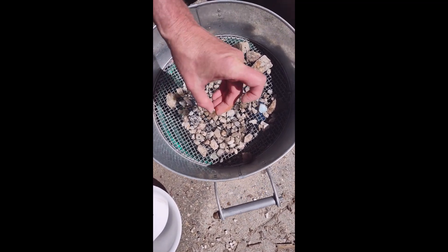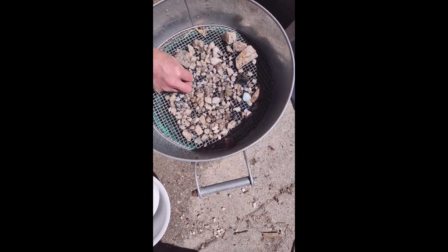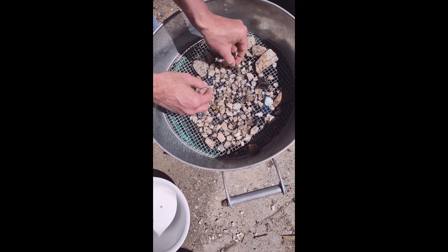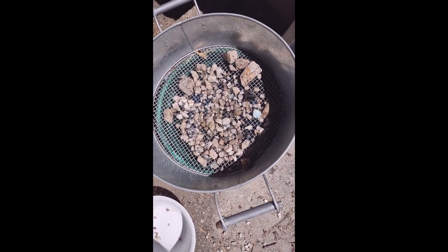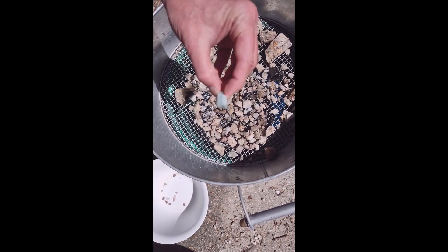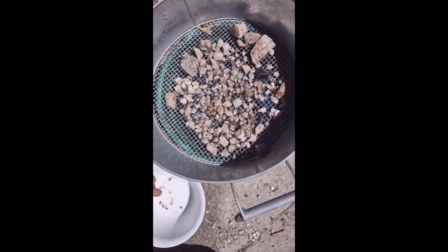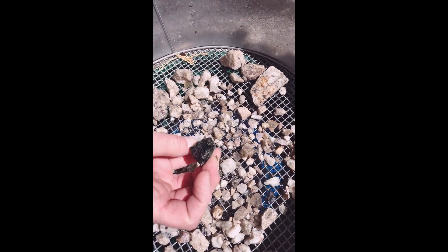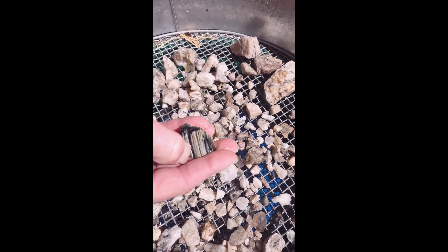There's a green and a pink tourmaline — watermelon tourmaline right there. There's a pink tourmaline, another pink tourmaline, and another watermelon one — pink and green. There's an aquamarine right here, some more aquamarine pieces. This might be black or green or both, but it's definitely tourmaline. I'll probably have to get some of that scale off to see what it is.